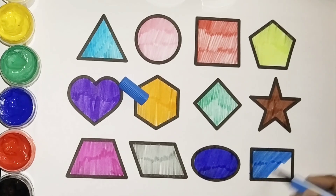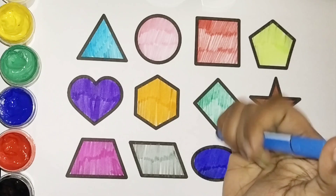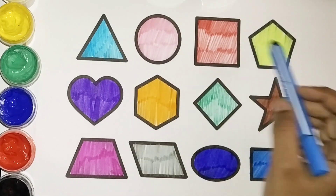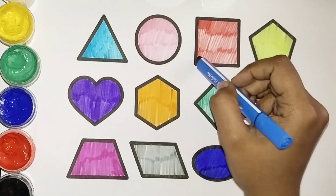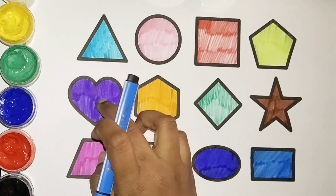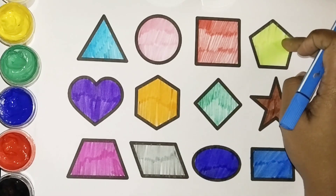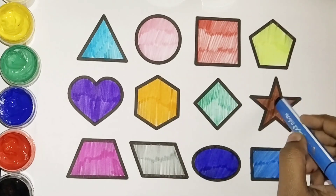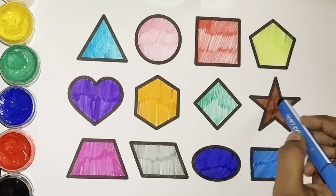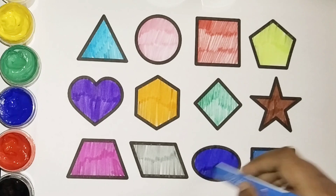Wow, it's amazing! Blue color. Good, we have finished coloring! Let's learn the shapes once again: triangle, circle, square, pentagon, hexagon, heart, pentagon, hexagon, rhombus, star, trapezium, another trapezium.